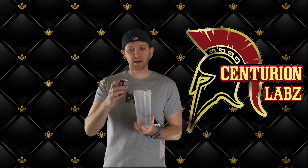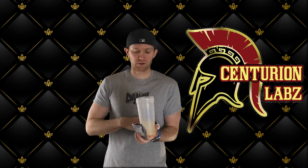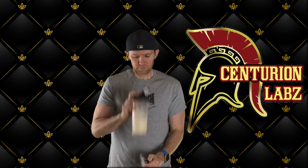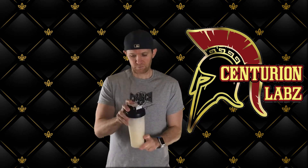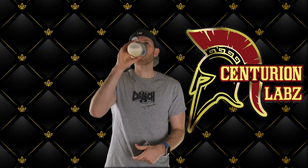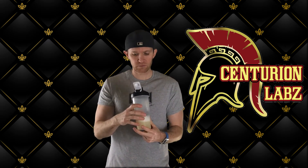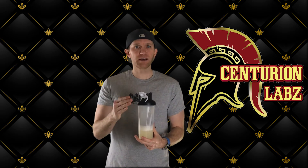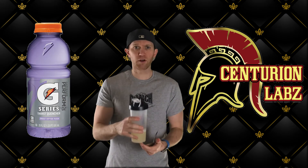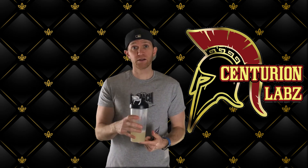Alright, phase one — flavor test. Definitely can smell that grape, so off to a good start. Tastes like a watered down grape Gatorade if you know what I'm talking about. It's definitely not bad at all. I thought it would be a little more grape from the smell, but hey, it's decent.